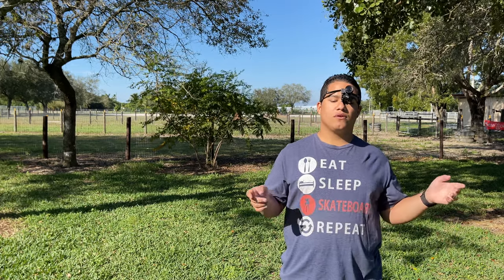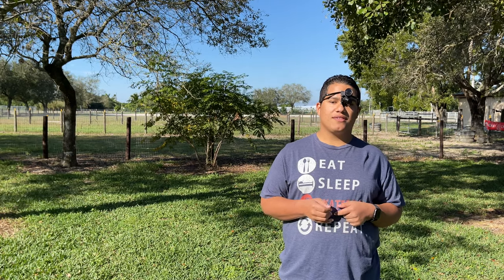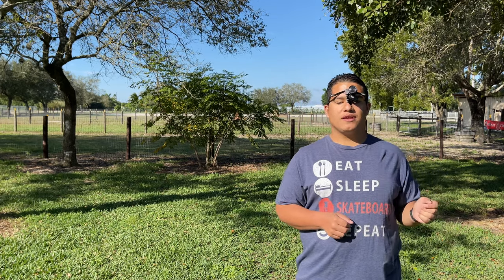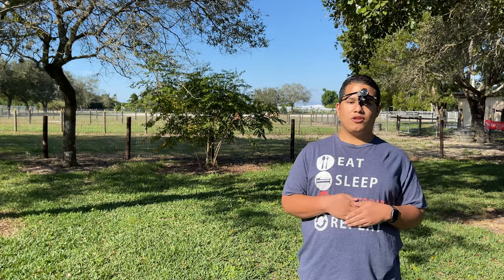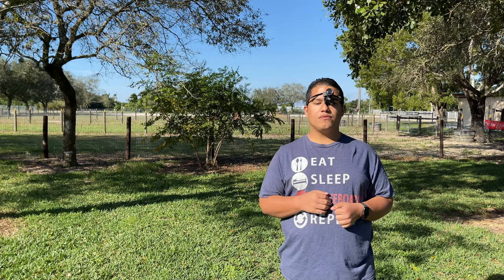I walked out and the first thing that blew me away was the reflections. There was a building in front that was sort of reflective — it had windows and it was a shiny building. The sun was nice and bright and blue. The building looked blue because of the reflection of the sun, and that was incredible.